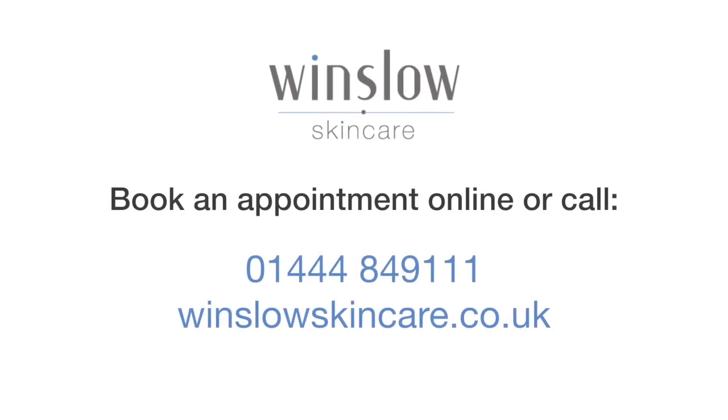To book a Casey non-surgical facelift at Winslow Skincare, please follow the link below or call reception on 01444 849 111. Thanks for watching.